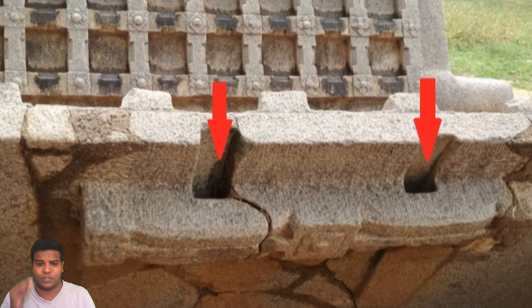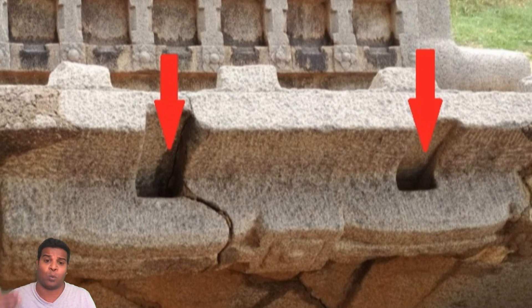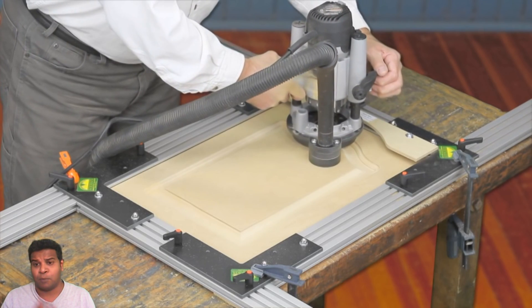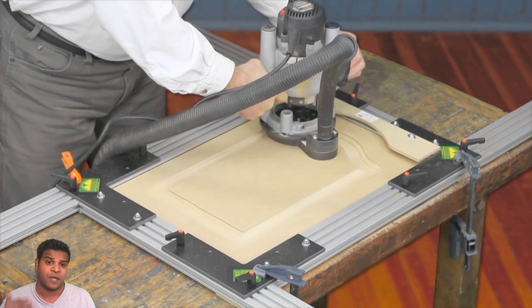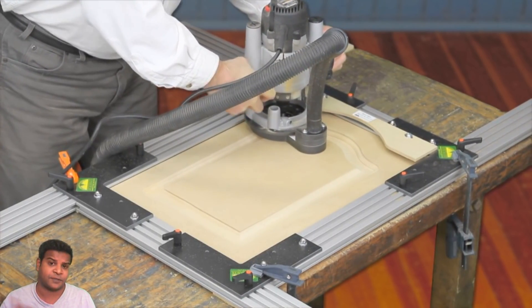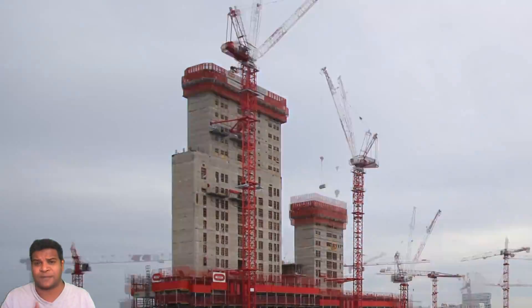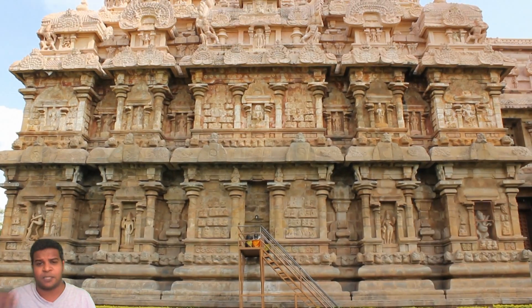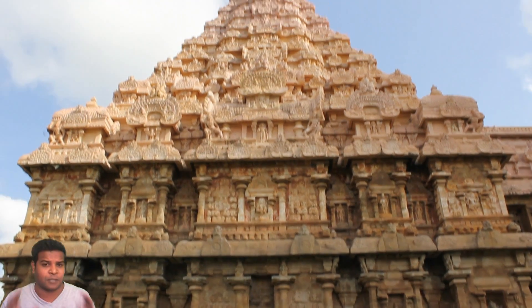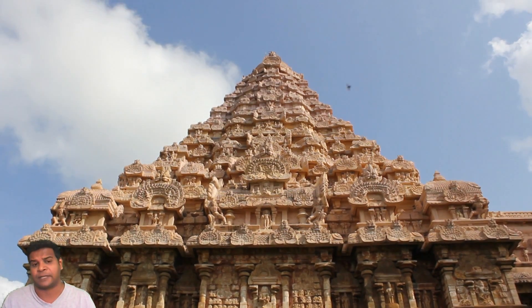Did ancient builders use rocks for everything, just like how we use metals and wood today? Today, most of the things we use, like doors and furniture, are made with machines. Modern buildings are also created with machines, with very little manual labor. Did ancient people build temples and other structures the same way, but used rocks for everything?